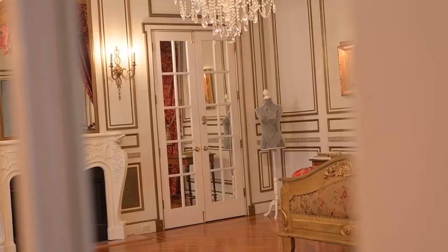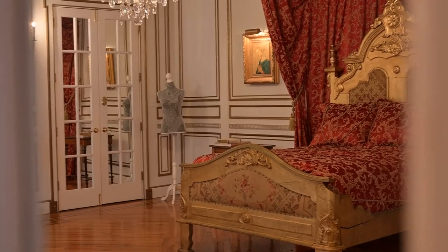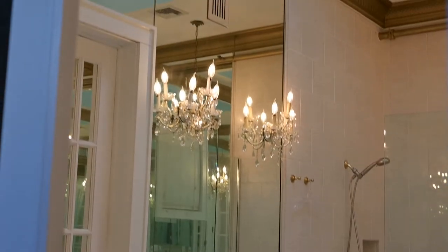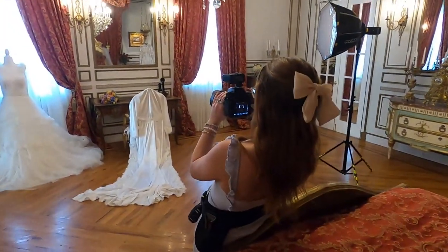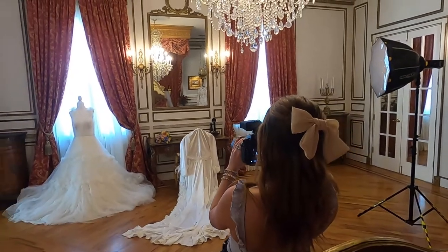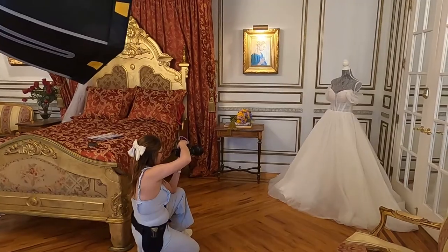One of my favorite features about the James Ward Mansion has to be the iconic bridal suite. It's probably the most beautiful bridal suite I have ever seen as a wedding photographer.